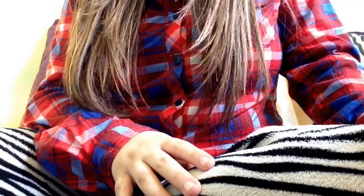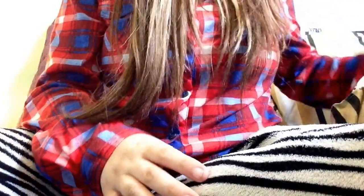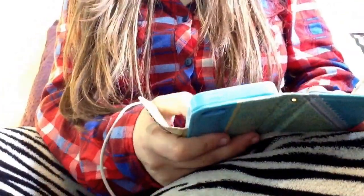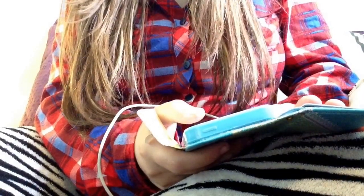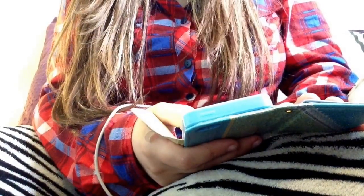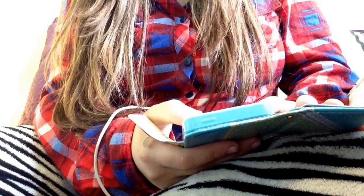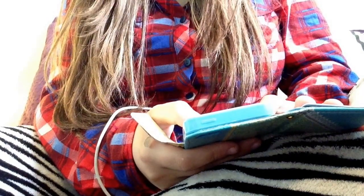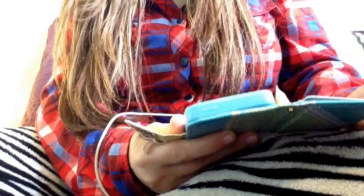Hey girls, it's Amy. So today I got my second U by Kotex sample. I ordered like six because I ordered a bunch of the liner ones. I don't remember how many I ordered exactly. So I ordered six samples from them, and this is my second one that I got.